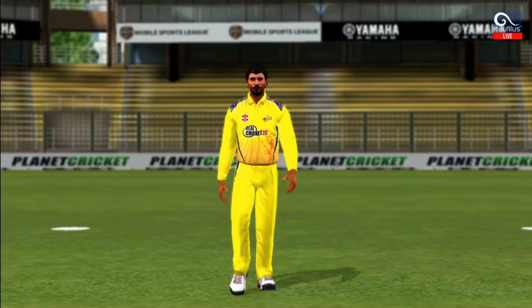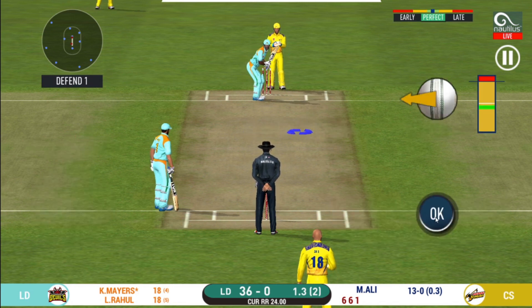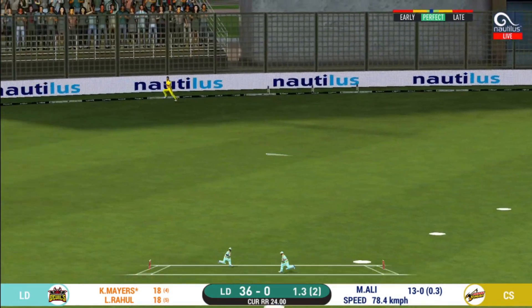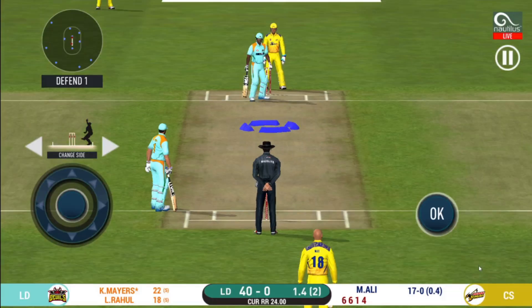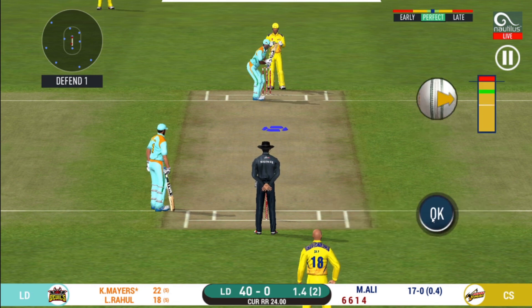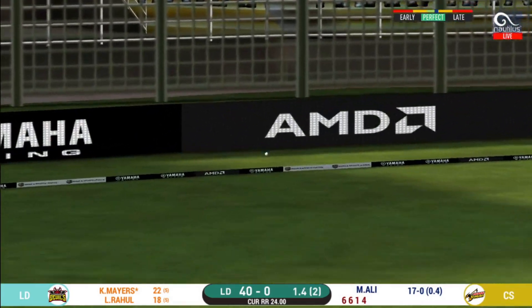Shot! But only a single. There is a fielder at cover. Exquisite timing on that — a very well-deserved boundary there. It is showtime. Crowd going mad here. That is a beautiful shot — it's a strong area.